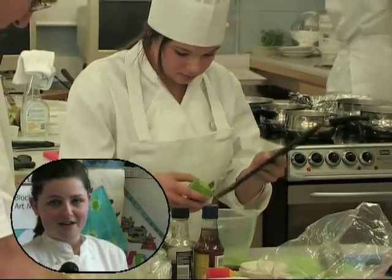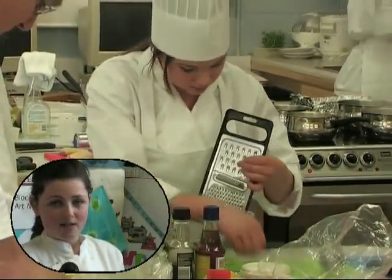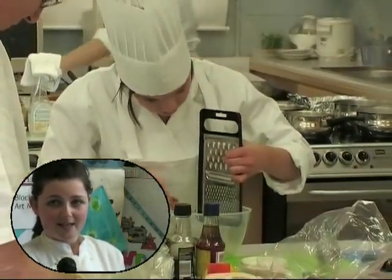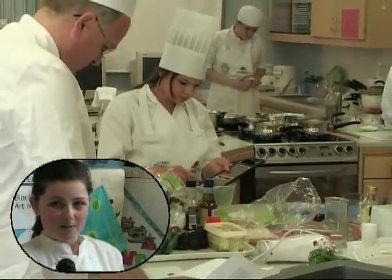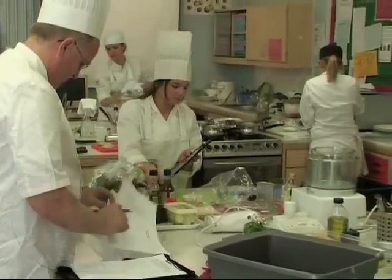Fondant potatoes, glazed carrots and a red wine jus. And for my dessert I'm going to be doing a rhubarb assiette which will have a mini rhubarb crumble tartlet, a vanilla panna cotta and stacked sticks of rhubarb.